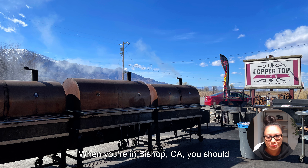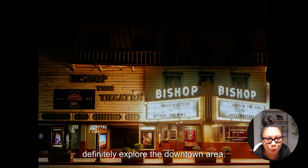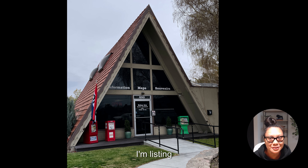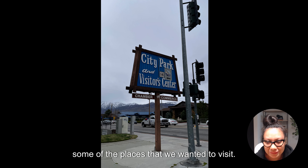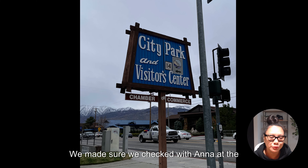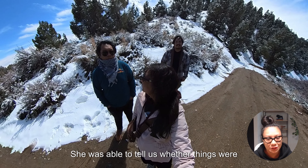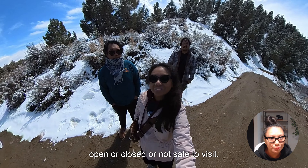When you're in Bishop, California, definitely explore the downtown area. Make sure to stop at the visitor center before you decide to head out and visit any of the sites. Some of the places we wanted to visit — we checked with Anna at the visitor center and she was able to tell us whether things were open, closed, or not safe to visit.